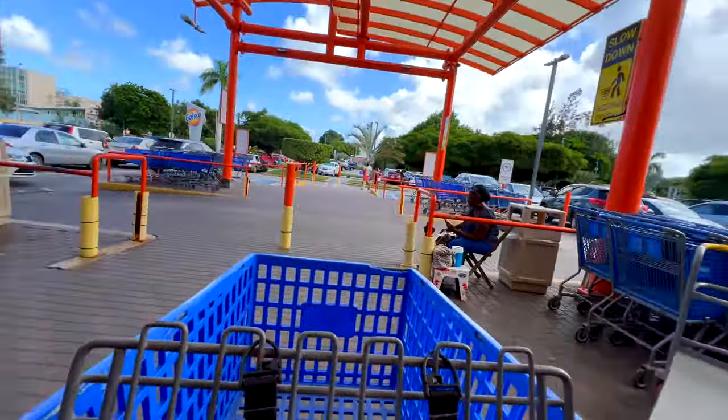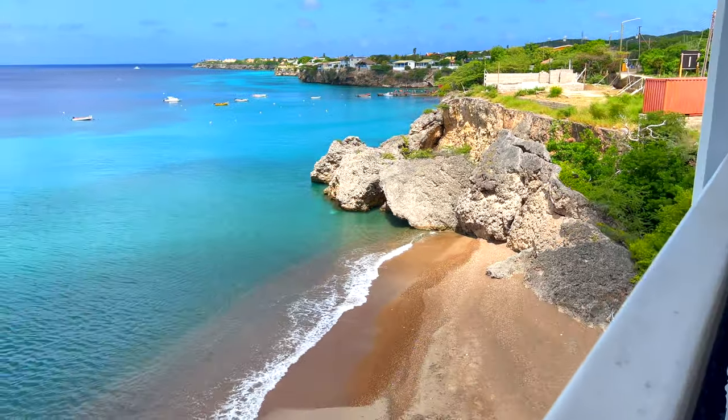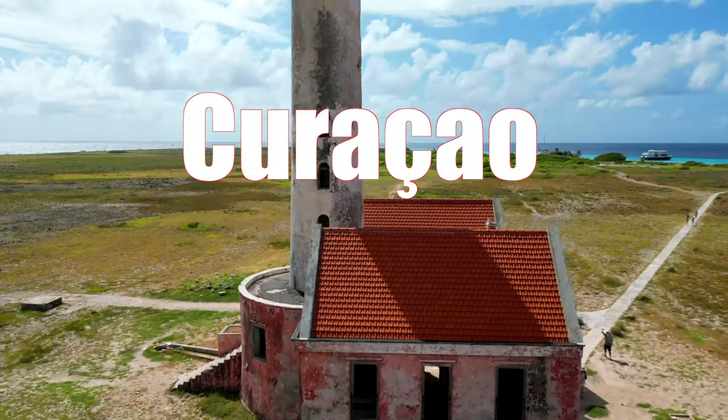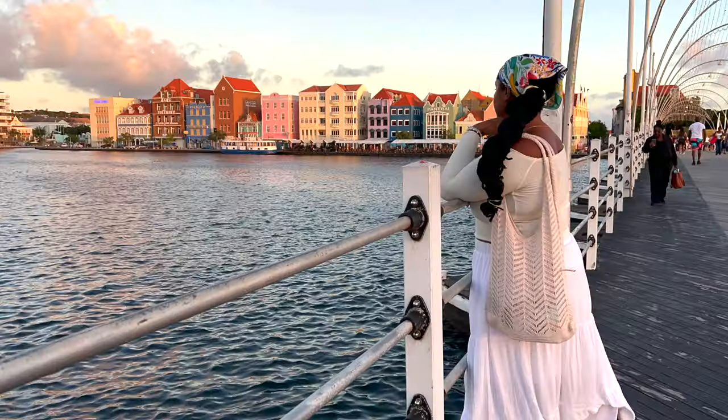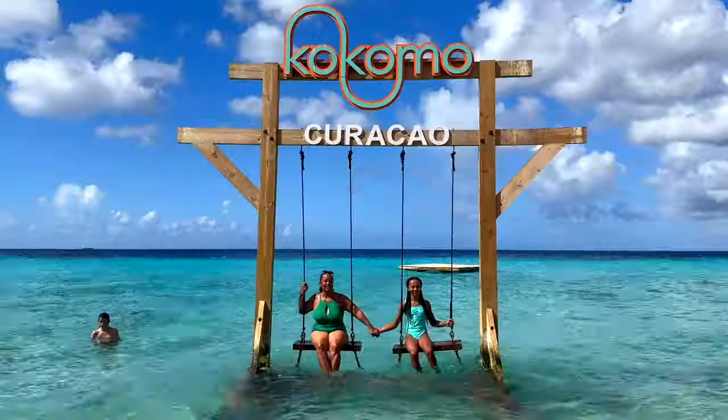And that wraps up our grocery shopping adventure in Curaçao. Thanks for tagging along. But before you go, are you eager to explore the entire island of Curaçao? Just click on the most complete travel guide offering 53 important tips when visiting Curaçao and let us help you plan your dream vacation.